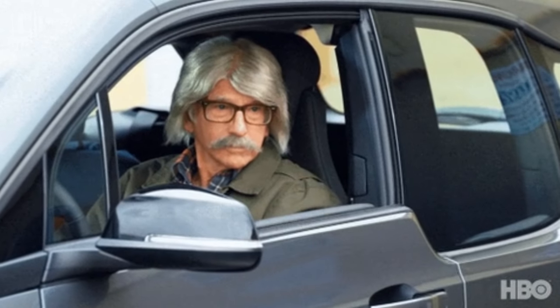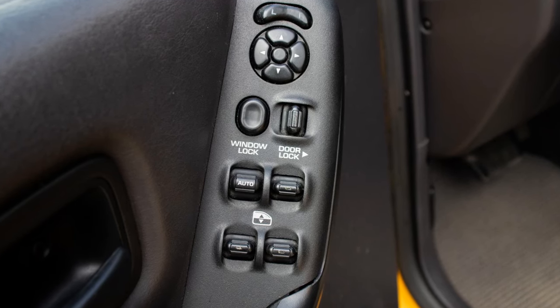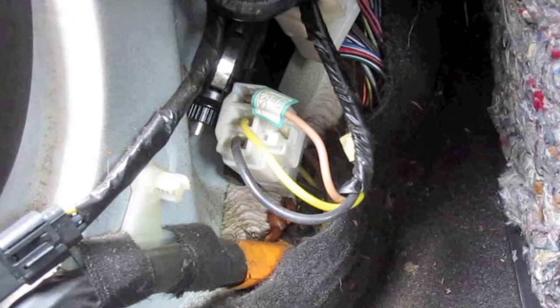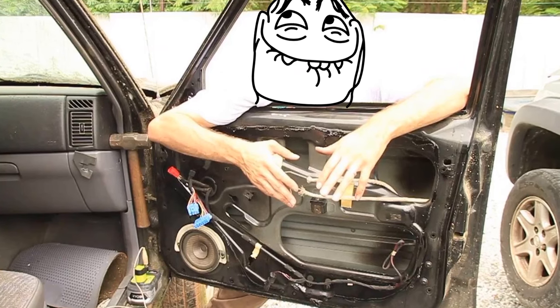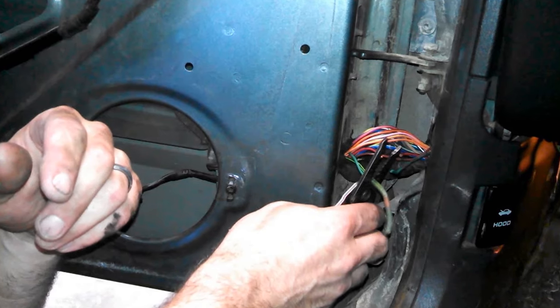Only the driver door switches work except for the window lockout switch, and all other window switches may not work on the rest of the doors. This is most likely due to the lockout switch being shorted, probably due to a torn wire. All you must do is remove the door panel, follow the wire back from the lockout switch, find where the wire has split, and simply reconnect it.